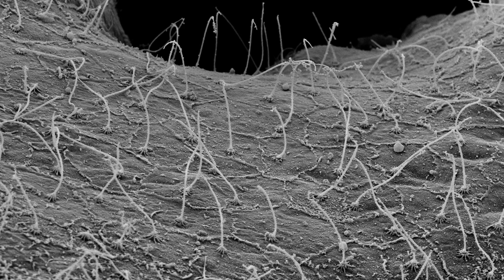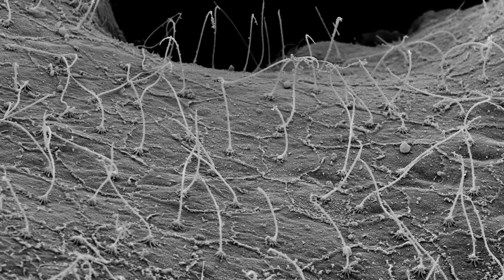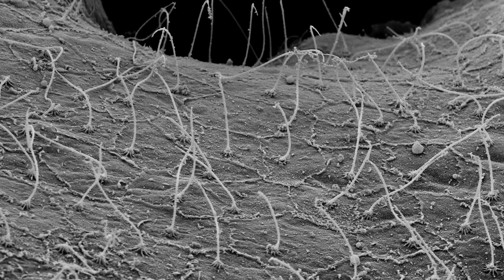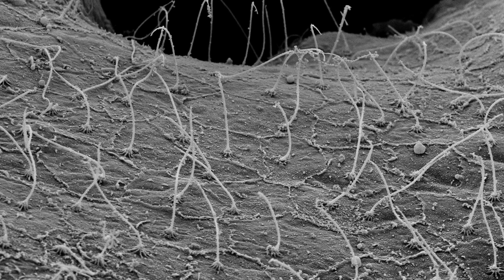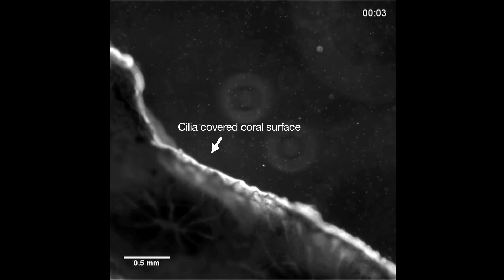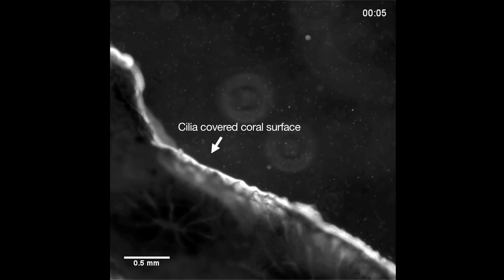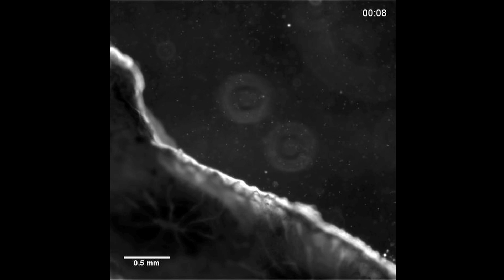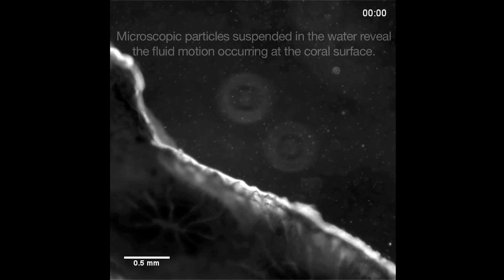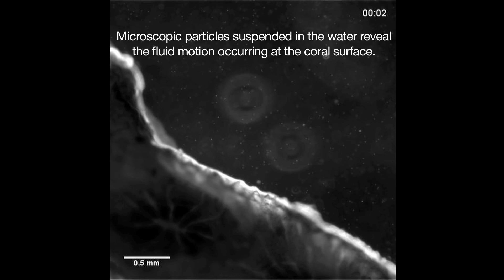Coral cilia, which are the small thread-like appendages that sweep through the water, were formerly thought to only affect water within their reach. However, researchers have now found that the cilia's sweeping motions produce vortical swirls of water that draw nutrients inward towards the coral, while driving potentially toxic waste products such as excess oxygen out and away from the coral surface.